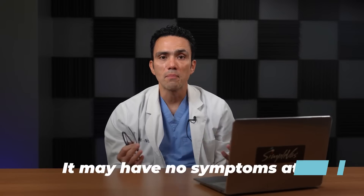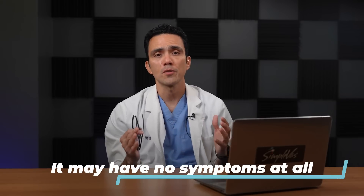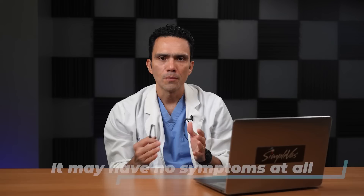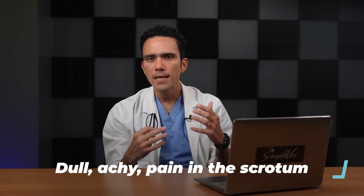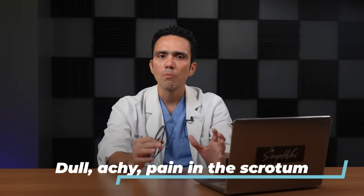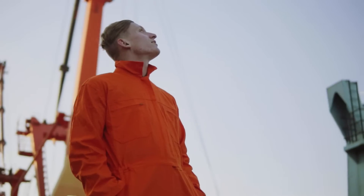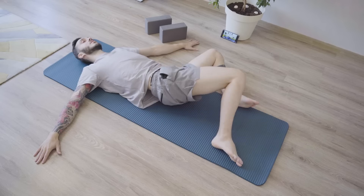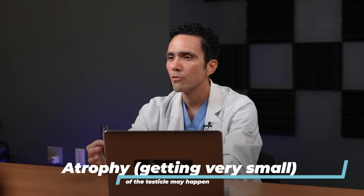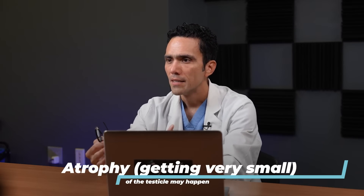Let's talk about the symptoms of a varicocele. Varicocele may be asymptomatic — that is, it may present with no symptoms at all. Or it could have some of the following symptoms. Sometimes patients may present with dull, aching, usually left-sided scrotal pain. It is typically more noticeable when they are standing, and it gets better when they're laying down. Atrophy of the left testicle can happen, and that seems to be secondary to damage of the testicle because of the increased temperature in the scrotum.